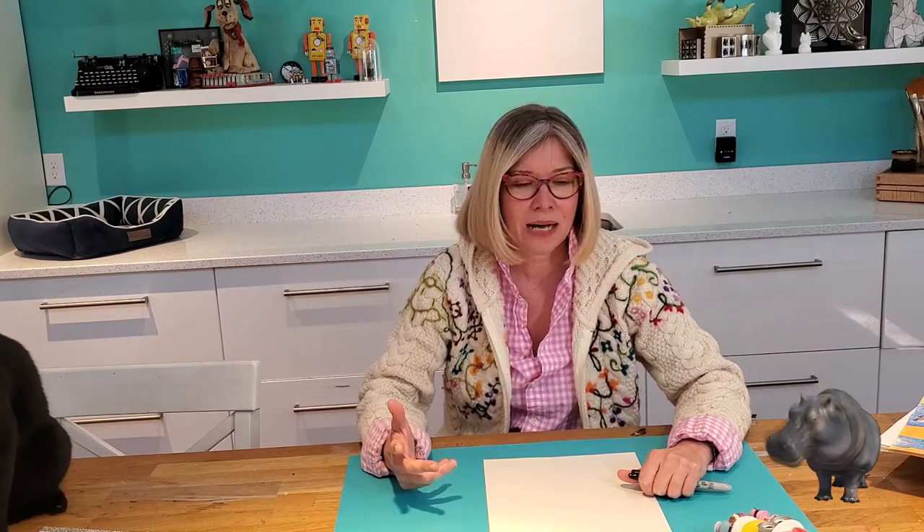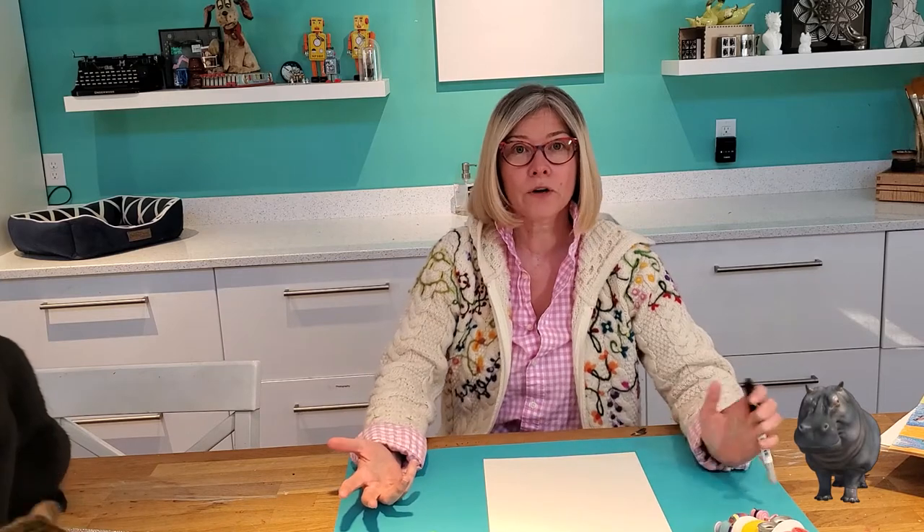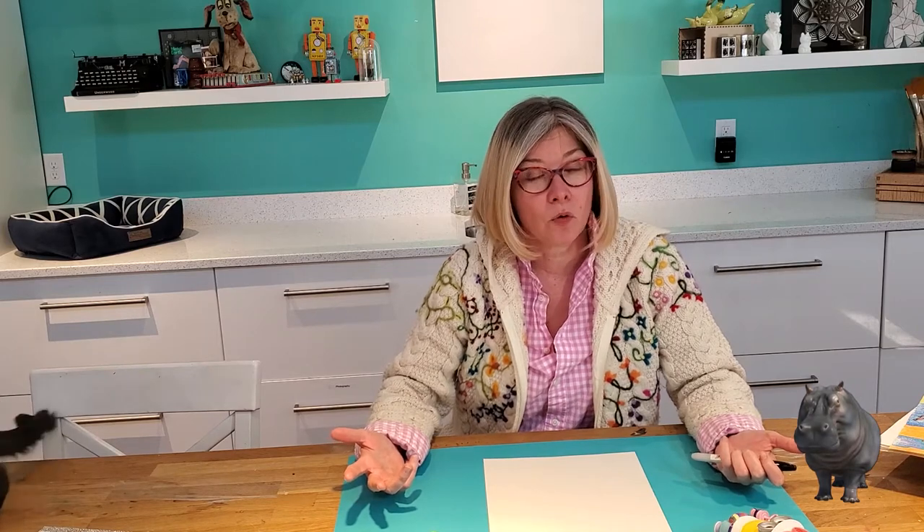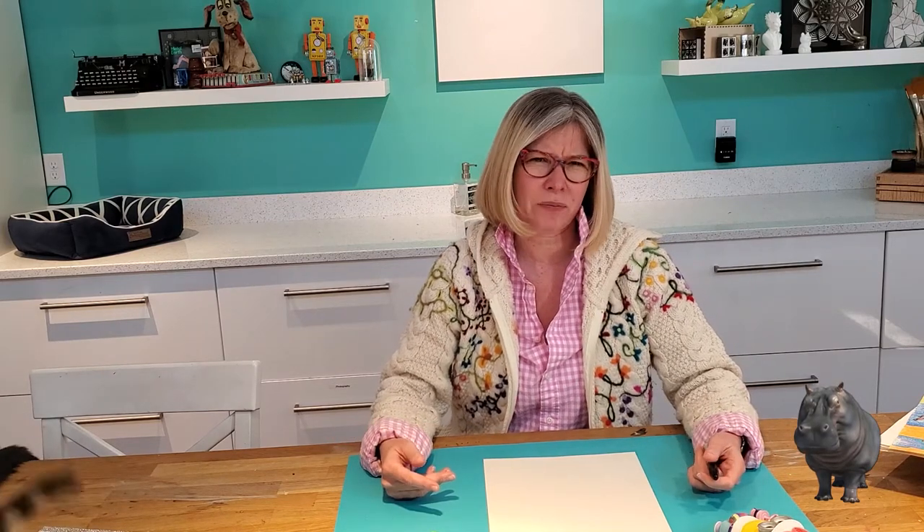Welcome back. That was fascinating, wasn't it? I didn't know hippopotamus was even Greek, and that it meant water horse. And they live in water. So I guess when we draw our hippopotamus, we're going to have to put him in water. So how do you get started with a hippopotamus?